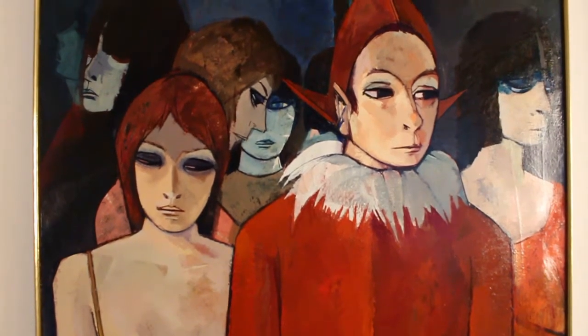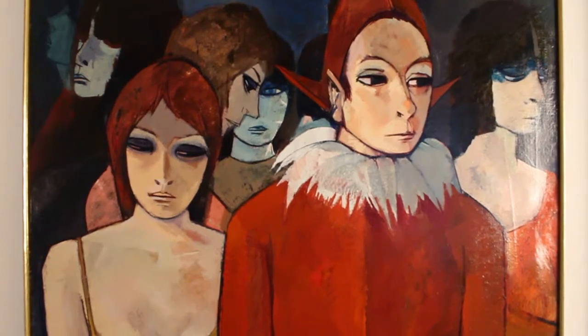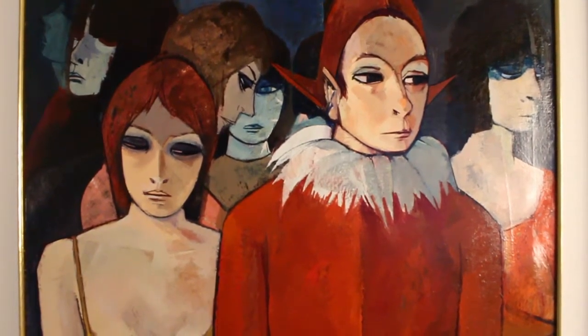You can purchase this or get more information at RoyaltonArts.com. Enjoy.